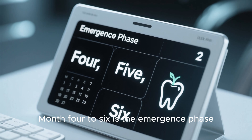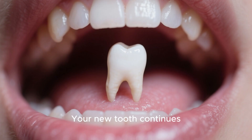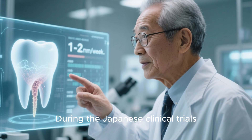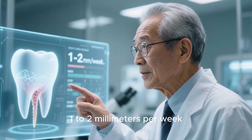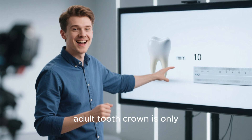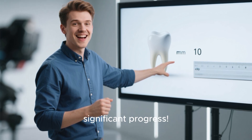Month four to six is the emergence phase, and this is where patience becomes crucial. Your new tooth continues pushing through the gum, growing taller each week. During the Japanese clinical trials, researchers observed that teeth grew at an average rate of about one to two millimeters per week. That might not sound like much, but a typical adult tooth crown is only about 10 millimeters tall, so we're talking about significant progress.